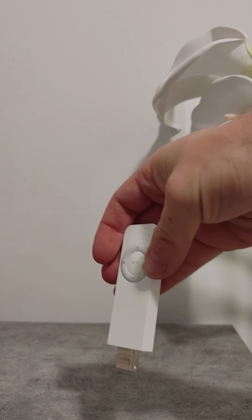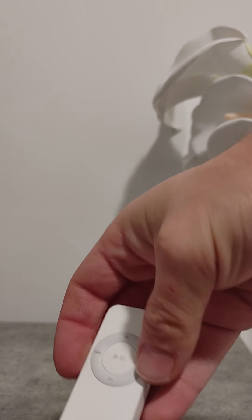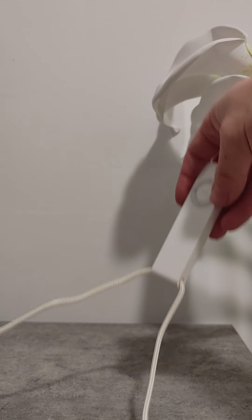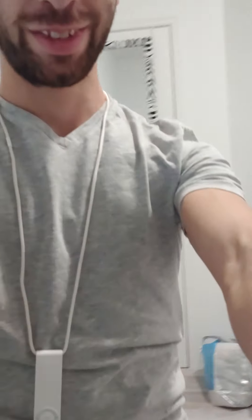And this is genius — this is the best part. You take your lanyard and you could plug that into the bottom, and now you have a necklace. And I look totally ballin'. This is going to be part of my everyday outfit. And that's it.